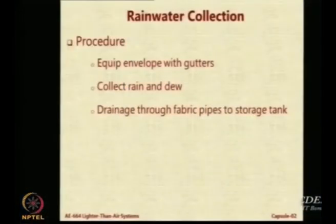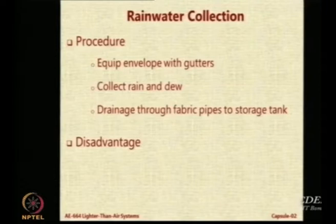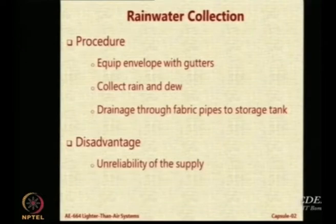Airships are able to use it for their static heaviness issue, and all of that is collected and taken to a storage tank. What are the disadvantages? There is no rain in some areas. Also, the weight of the gutter system itself may make it saturated - the amount of water collected may be far less than the weight of the collection system. So then it is not really a good solution.